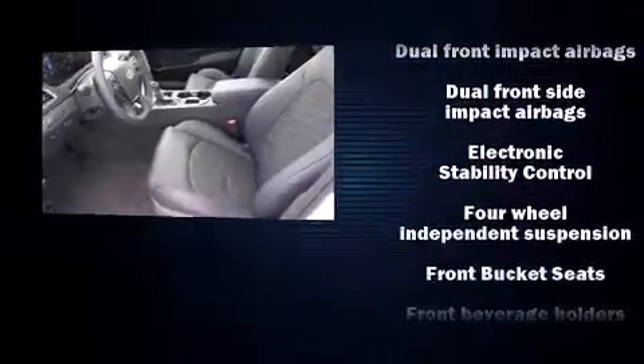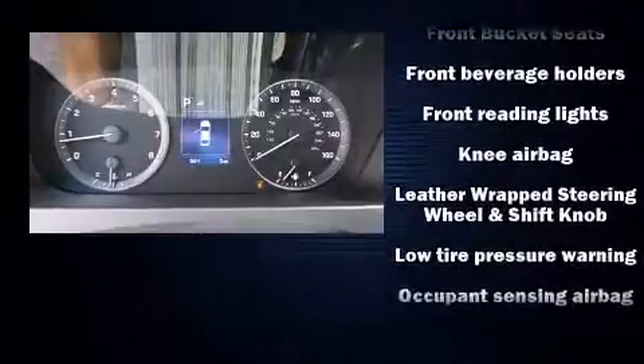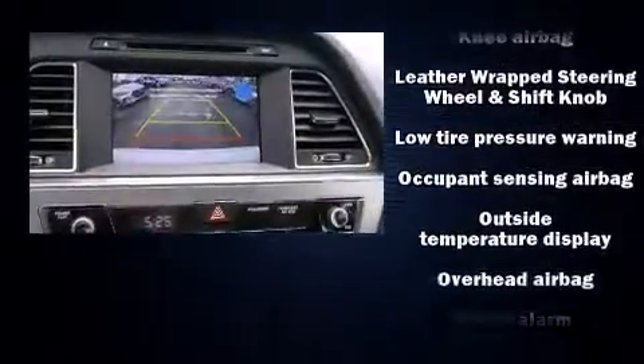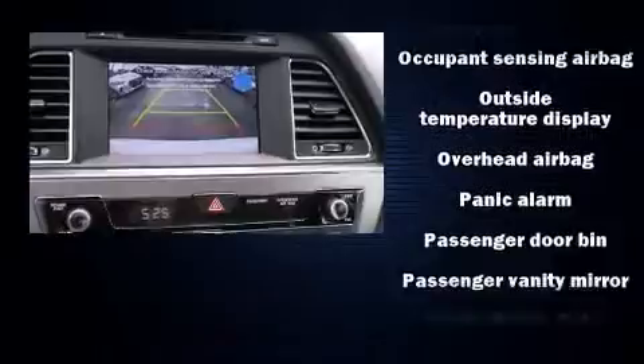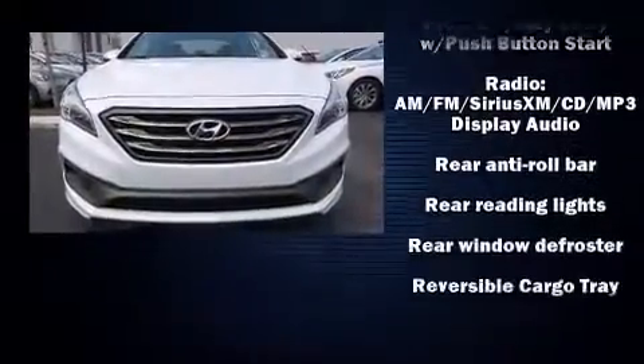Hyundai also prioritized safety and security by including head curtain airbags, front side impact airbags, traction control, brake assist, a security system, an emergency communication system, and four-wheel disc brakes with ABS.